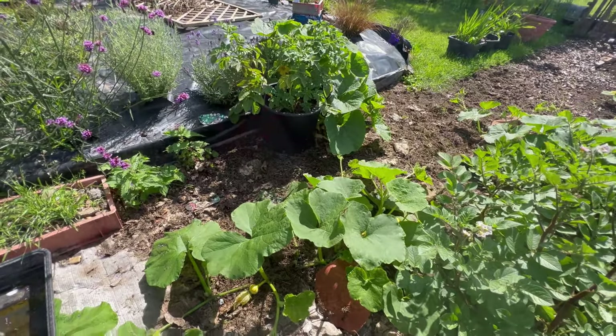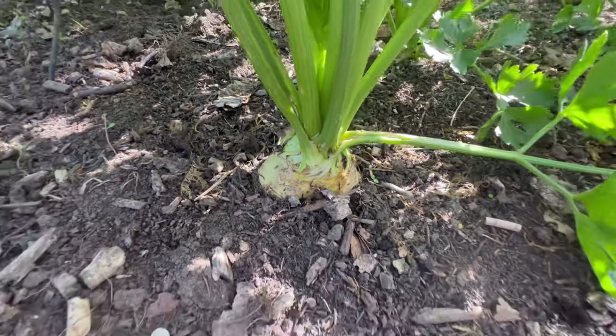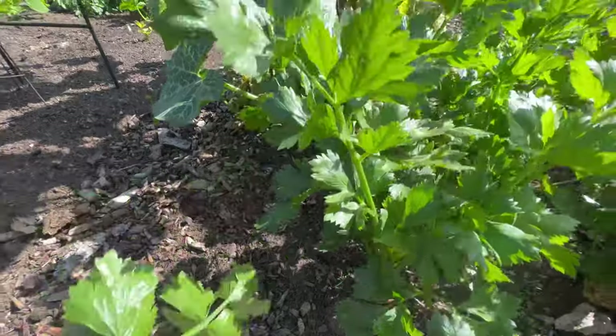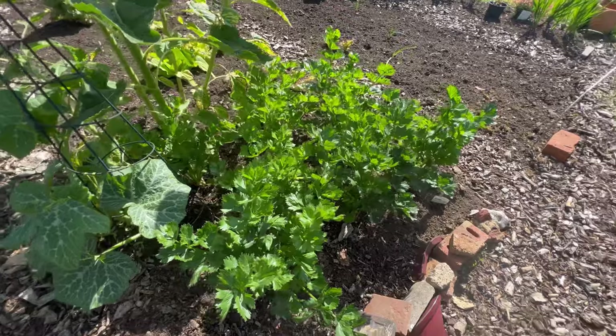They're going to take over the place, aren't they? Look at that! I've been removing these lower leaves and composting them from the old celeriac.